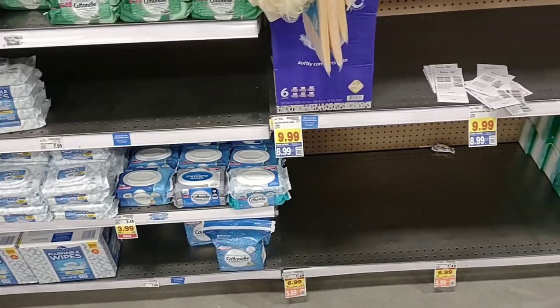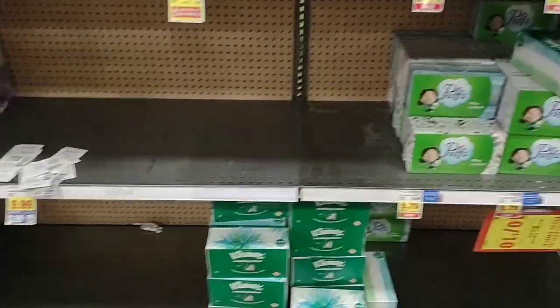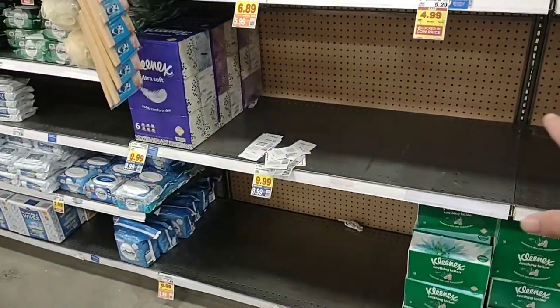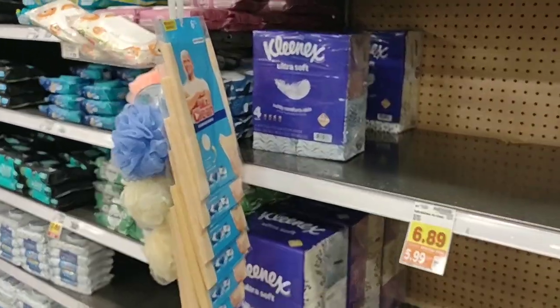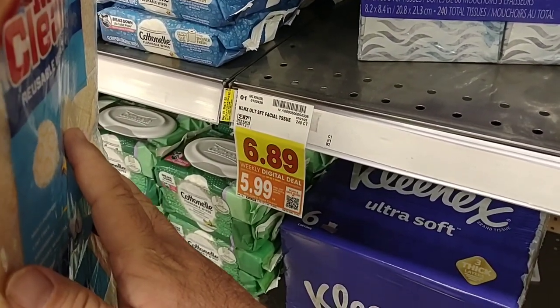Some people are asking about tissues — the Puffs Plus Lotion is about the only one they have. They do have a few boxes of Kleenex but none of the big boxes. They do have a four-pack of the small corner boxes on a digital coupon for $5.99.